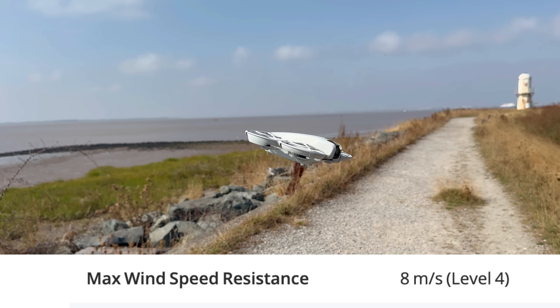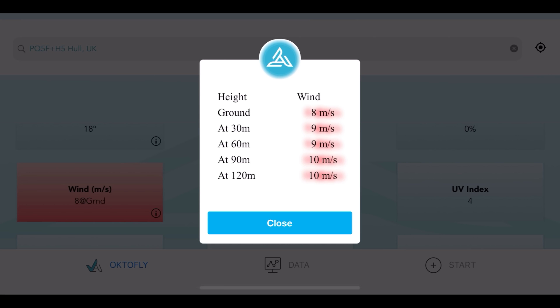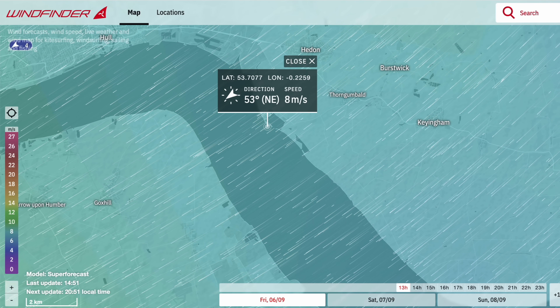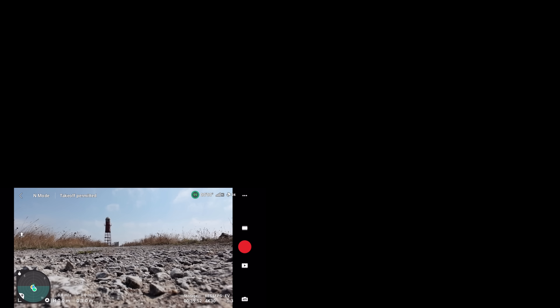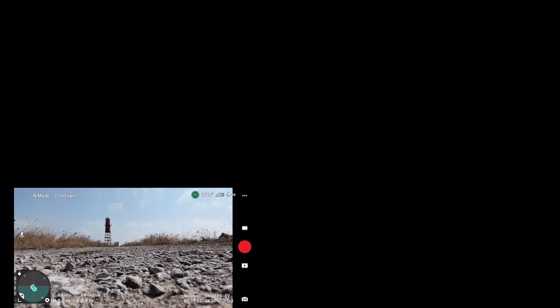Looking at the forecast, at the ground we're showing 8 meters per second with gusts up to 14. At 30 meters it's 9 meters per second, and at 60 meters also 9 meters per second. So we are really up at the limits. Let's cut to the DJI Fly app — as you can see we are all connected, so let's go ahead and hit that auto takeoff and just see what happens.